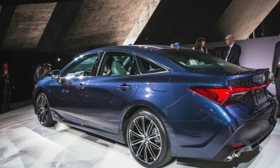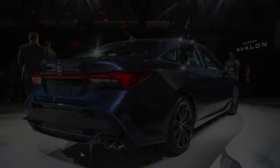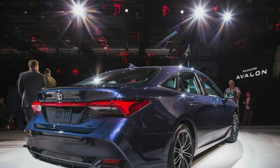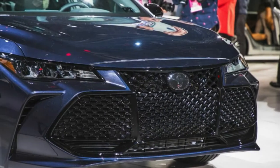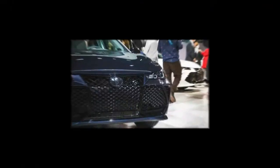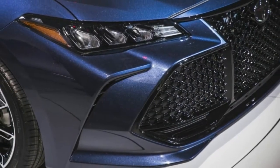The Toyota Avalon is undergoing an update for 2019. The new Avalon switches to the TNGA structural engineering that underpins large portions of current Toyotas, much in the same way that its Camry platform let its hair down with its 2018 redesign.